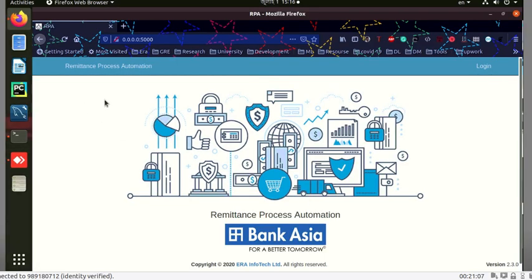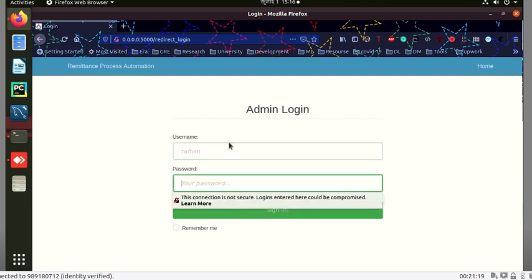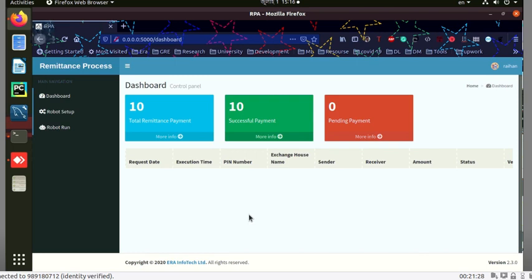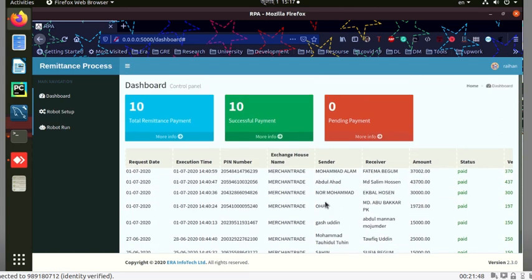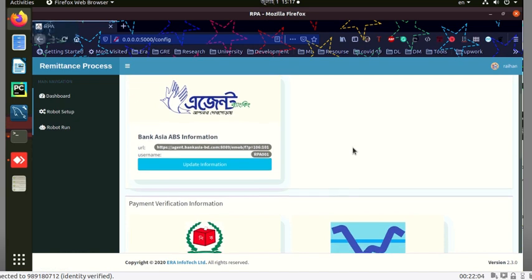Now let's see a demonstration. This is our remittance process automation system. To log in, each account belongs to one robot — 100 accounts means 100 robots that can perform tasks in parallel. After logging in, you can see the dashboard showing previous activity: total remittance payments done by this robot, successful payments, and pending payments.